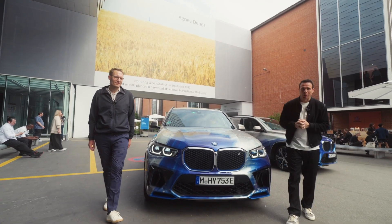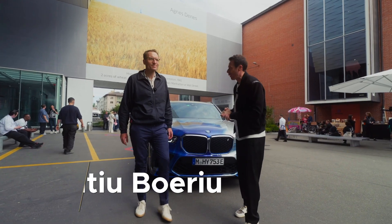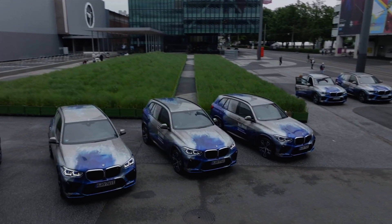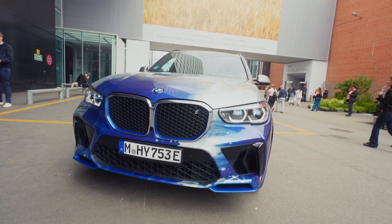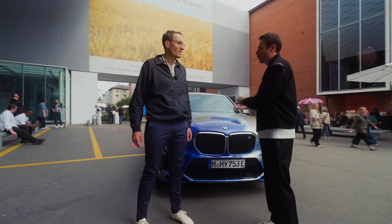Hey guys, welcome to Switzerland and welcome to Art Basel. I am here with Michael, the head of the hydrogen program at BMW, and we're here at Art Basel because of this car, Michael. So before we talk about the BMW X5 hydrogen, tell me why we're here today and what's special about this new car.